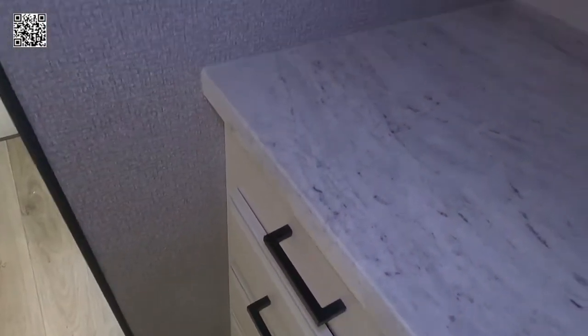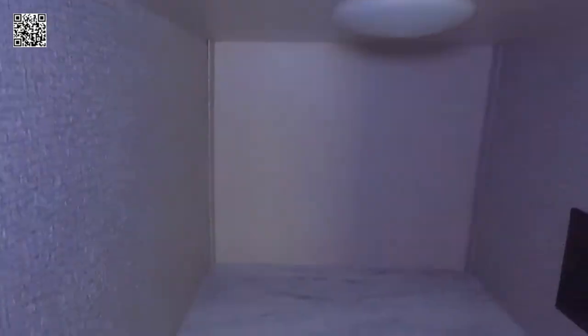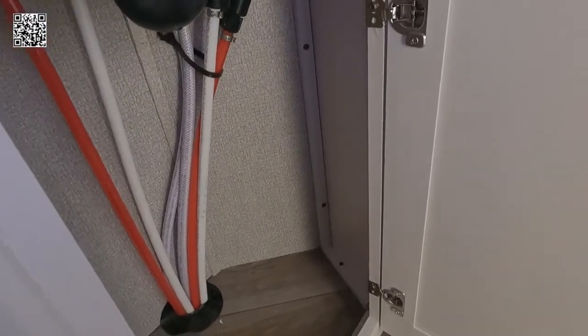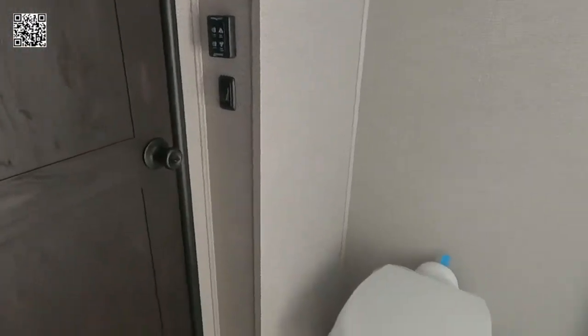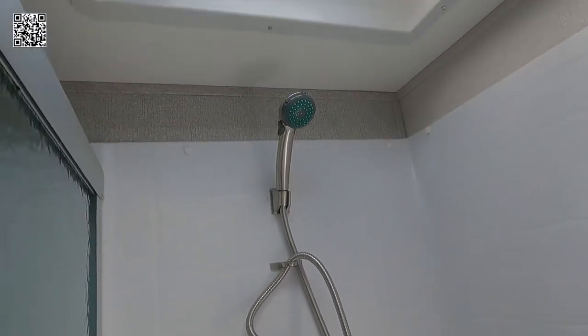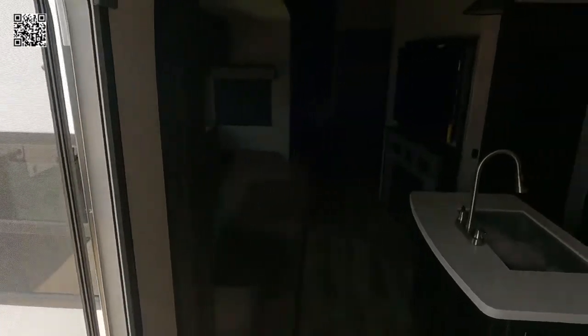More storage and a countertop extender — really handy if you need additional countertop space when getting ready. More cabinetry, LED lighting, foot-operated commode. Hot and cold water PEX plumbing. Solid surface countertop. Fiberglass shower — very nicely sized and large, with a wand so you can rinse off easily. Plenty of lighting and ventilation in the bathroom to get the moisture out.